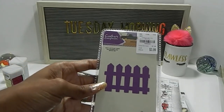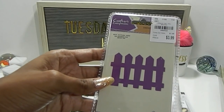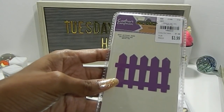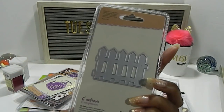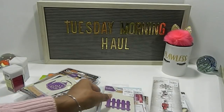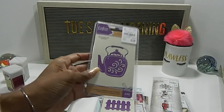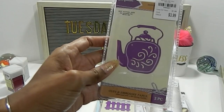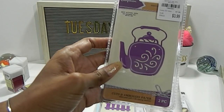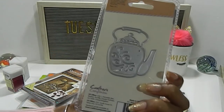On to my Craftist Companion items. This one is $3.99, the number is 1995422, and this is the fenced die — there's only one piece in there. And then there is the kettle die — you get two pieces — and the number is 1995401.